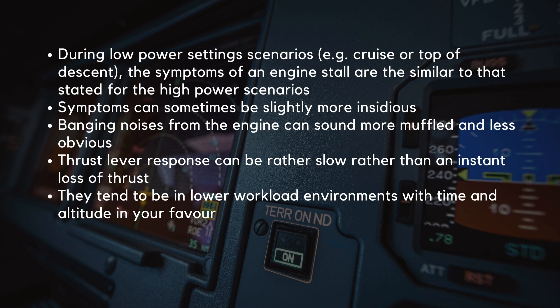During low power settings scenarios such as cruise or at the top of descent, the symptoms of an engine stall are similar to those stated for the high power scenarios. However, the symptoms can sometimes be slightly more insidious. Banging noises from the engine can sound more muffled and less obvious. Also, the thrust lever response can be rather slow, rather than an instant loss of thrust. Although these subtle symptoms can make it harder to identify a compressor stall, they tend to occur in lower workload environments with time and altitude in your favor.